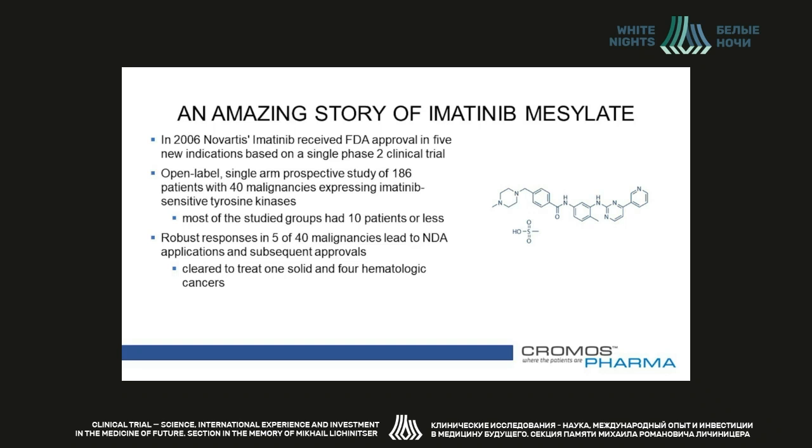In 2006, the unprecedented approval of Imatinib, which many of us know as Gleevec, for five new indications based on a single Phase II clinical trial bewildered the pharmaceutical market. The FDA not only approved a drug without the customary two pivotal Phase III trials, the drug was also cleared to treat a record number of cancers — one solid and four hematologic. It was an open-label single-arm prospective study that enrolled just 186 patients with 40 malignancies that expressed Imatinib-sensitive tyrosine kinases. In five of 40 malignancies, the responses were so robust that it became the genesis for the NDA applications and subsequent approvals.